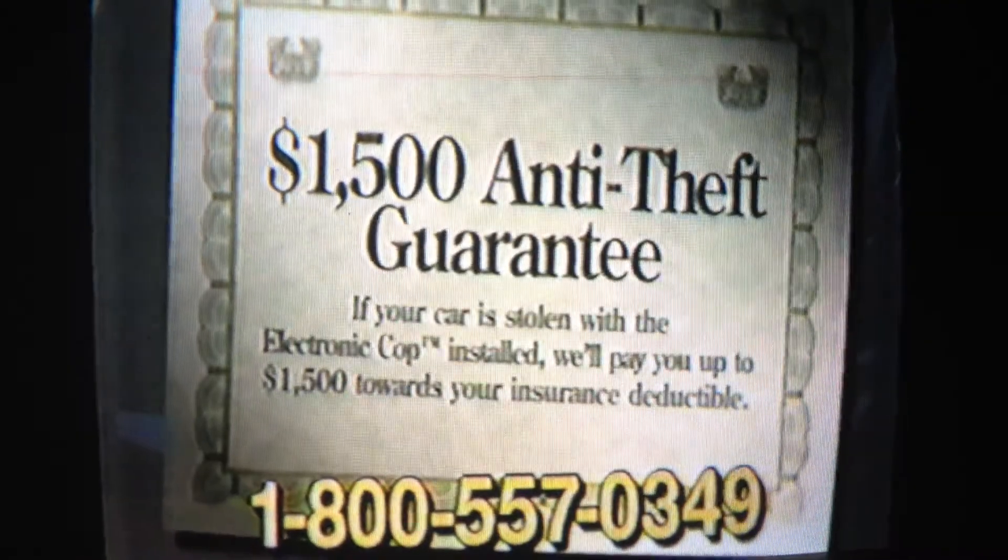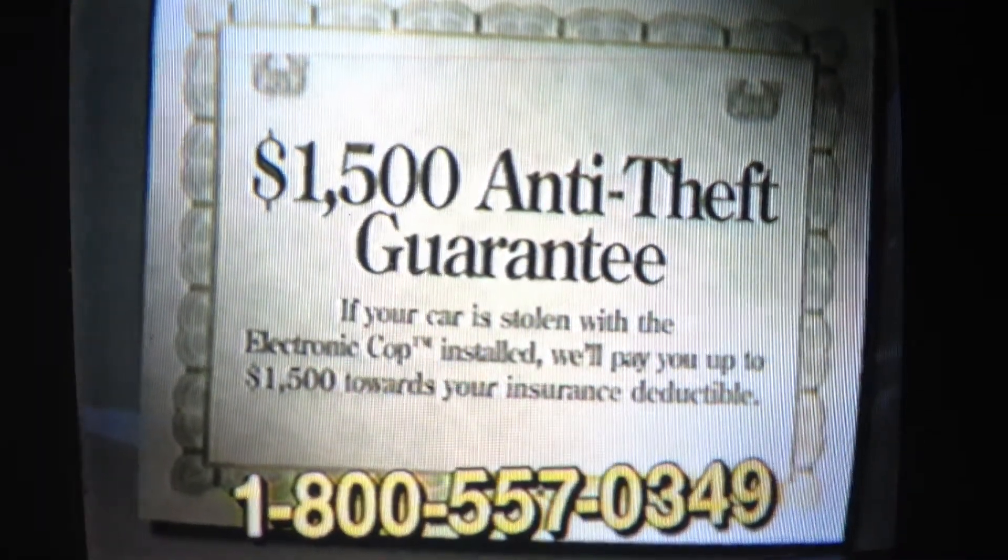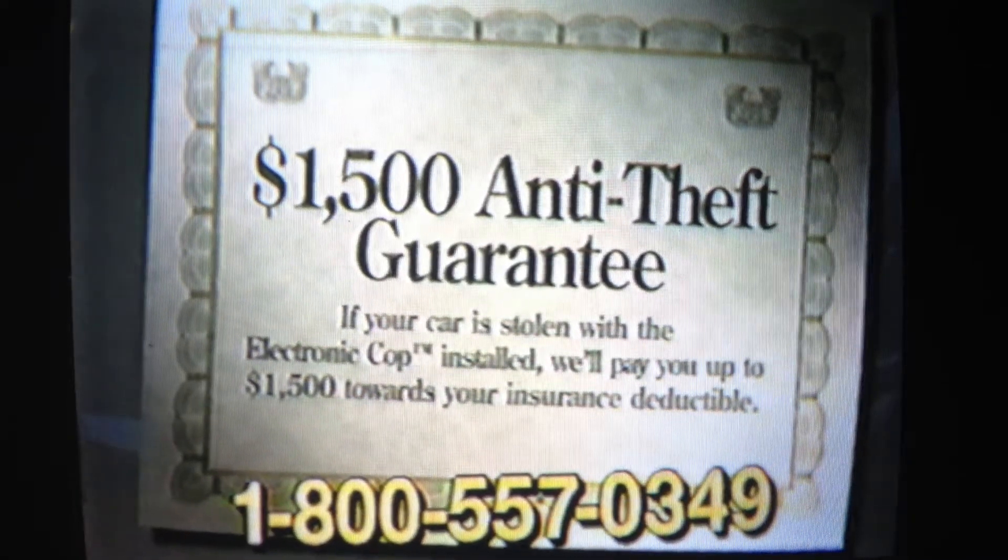We're so sure that the Electronic Cop is the most effective security system you'll ever buy, we stand behind each one with a $1,500 anti-theft guarantee. If your car is stolen with the Electronic Cop installed, we'll pay up to $1,500 towards your deductible.